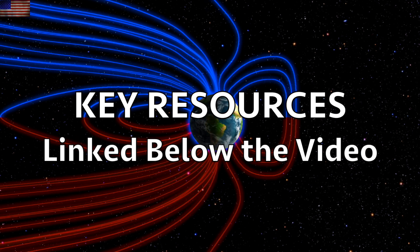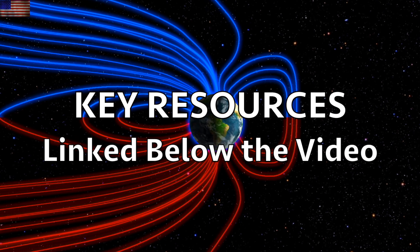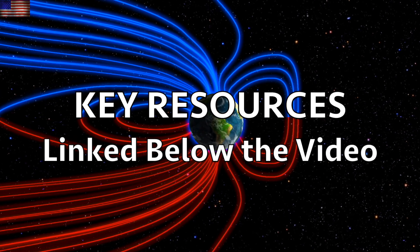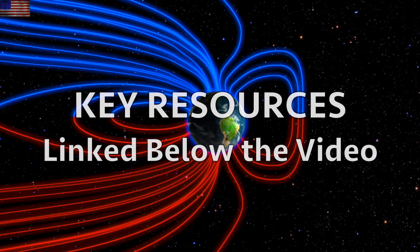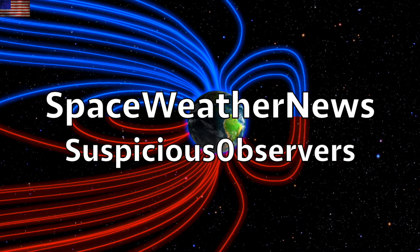We greatly appreciate your support. Learn more with our playlists and books below the video. We've got shots of our star to close. Subscribe, and we'll do this all again tomorrow, right here, at 6 a.m. in the new Valley of the Sun.